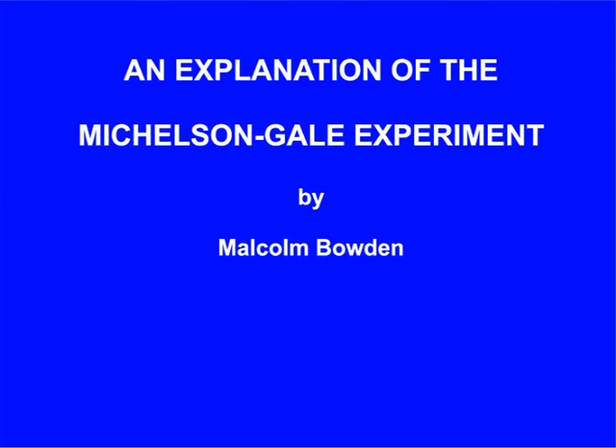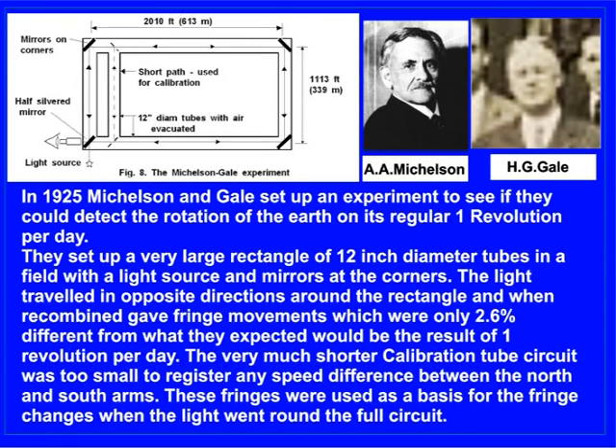An Explanation of the Michelson-Gale Experiment by Malcolm Bowden. In 1925, Michelson and Gale set up an experiment to see if they could detect the rotation of the Earth on its regular one revolution per day.